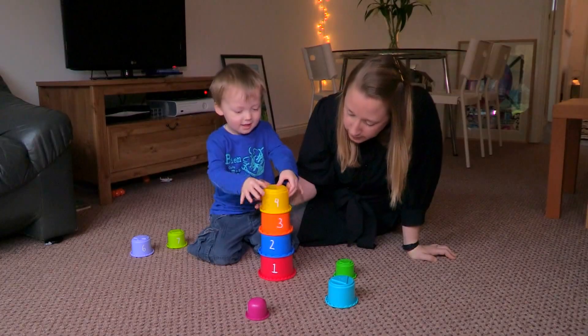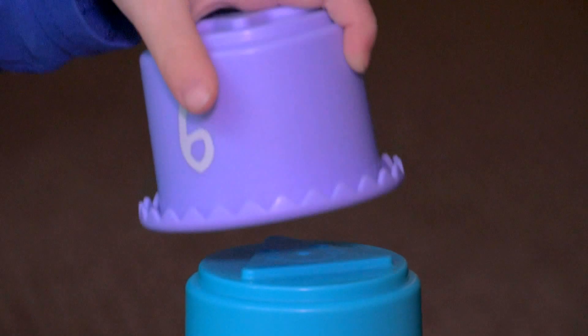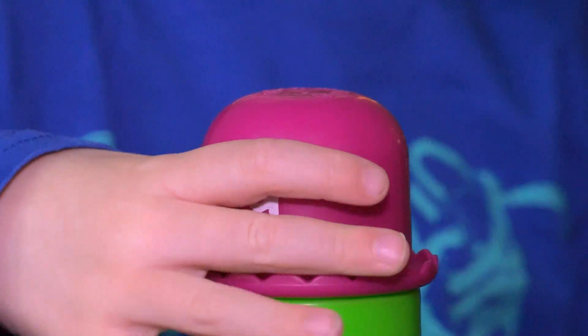The Tower of Cups is a great game to play with your child to encourage them to see the link between the number and its value. What you can do is show your child a number and then they build that Tower of Cups.